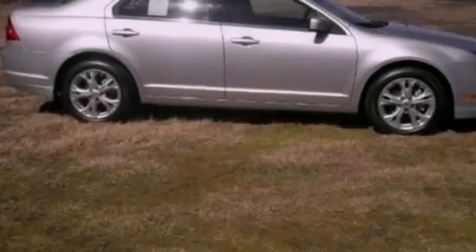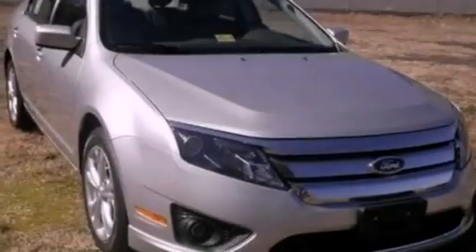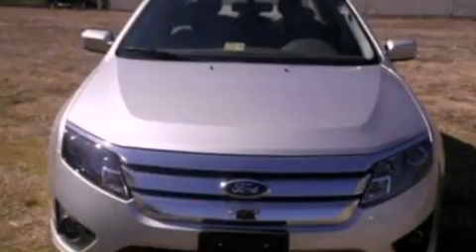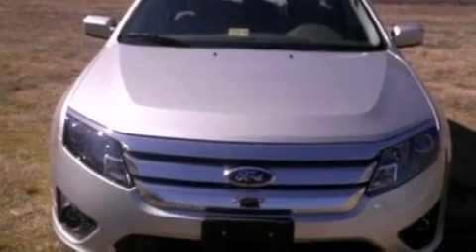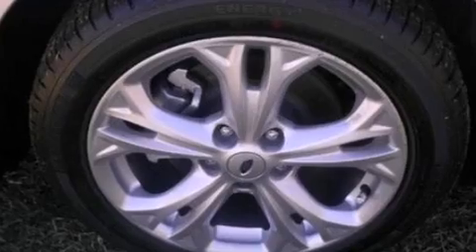The following features are also included: full power accessories, front and rear reading lights, a 6-speaker audio system, a 4-wheel independent suspension, a security system, front fog lights, privacy glass, dusk sensing headlights, an anti-lock braking system, and cruise control.